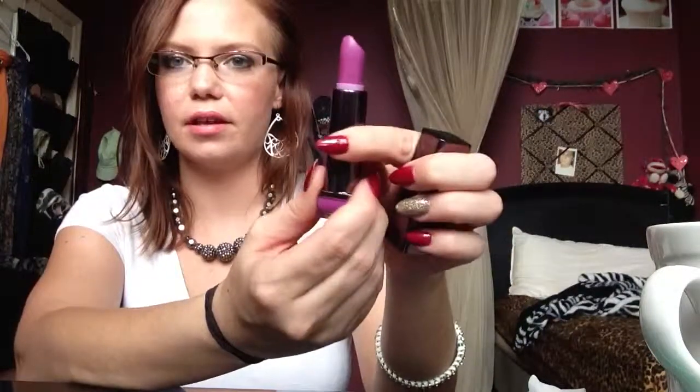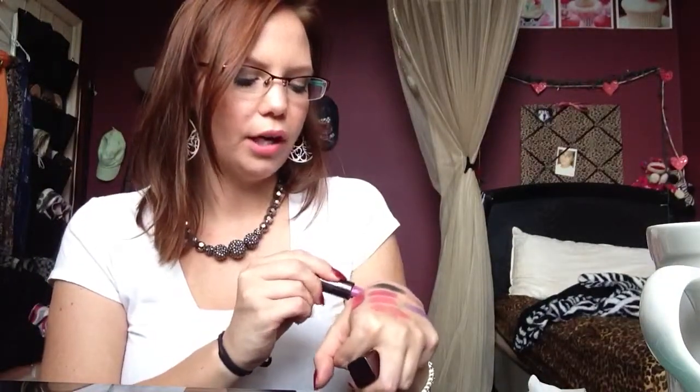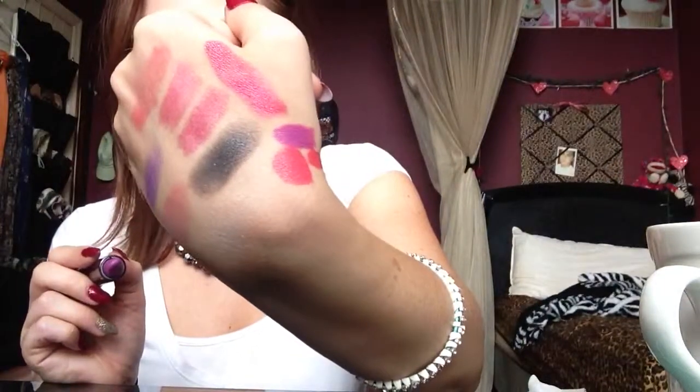I also have this one in Divine, which is so gorgeous — it's a gorgeous purple. I've had this though. I love to wear it summer, fall, winter, all the time. I just think it's so pretty — that purpley color. So pretty.